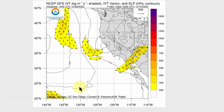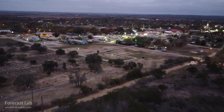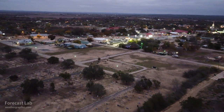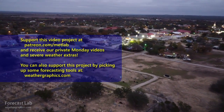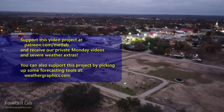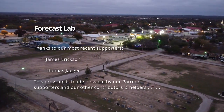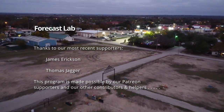We'll cross the Rockies and pick things back up for the Monday Forecast Lab show. I'll leave you with some footage taken in the Texas Hill Country just a few days ago — thanks very much to Greg for that footage. We'll see supporters back here on Monday and everybody else on Wednesday. Hope you have a great weekend, take care, and we'll see you soon!